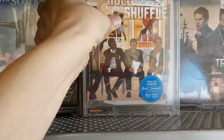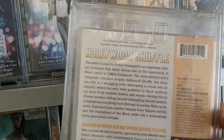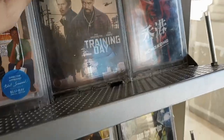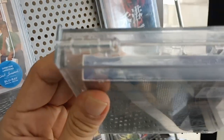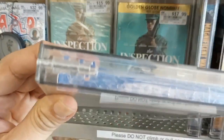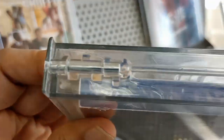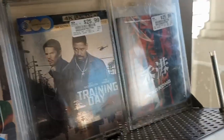What we've got here - Hollywood Shuffle. This looks like a Criterion release, $25.99 for this Criterion Blu-ray. Here is Training Day - this is the regular 4K with a slipcover. It's crazy - this 4K comes with a Blu-ray disc in a blue case, not a black case like every other 4K comes with.